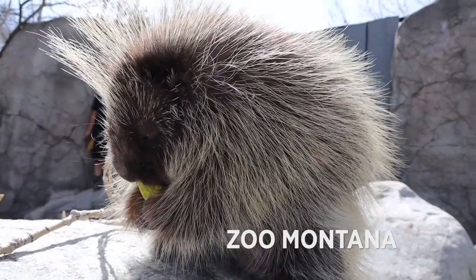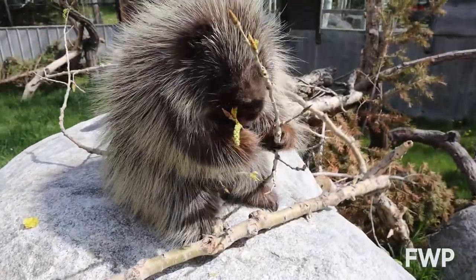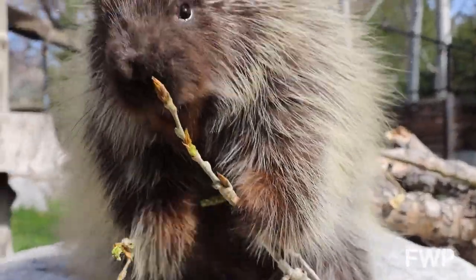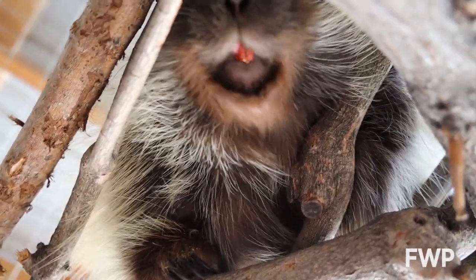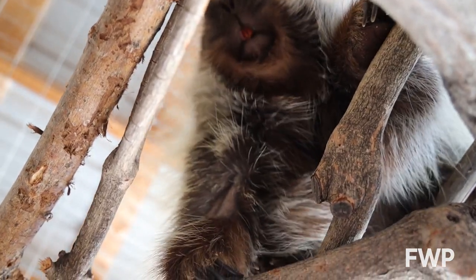They're strictly herbivores, meaning they eat plants. They eat leaves, buds, twigs, grasses, but their favorite food of all is tree bark. Like all rodents, they have big strong front teeth or incisors that never stop growing, so gnawing on wood and bark helps to keep these teeth sharp and filed down.